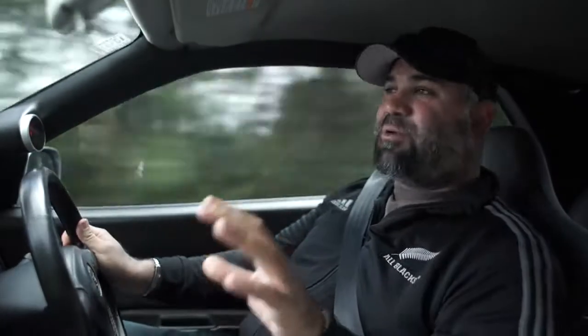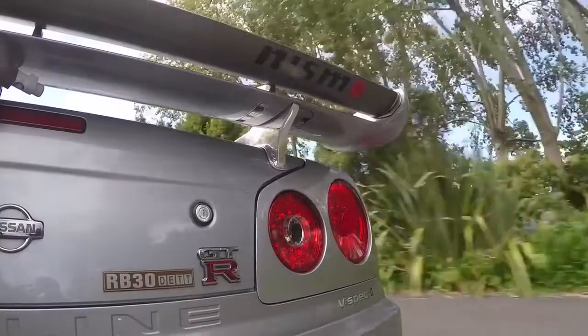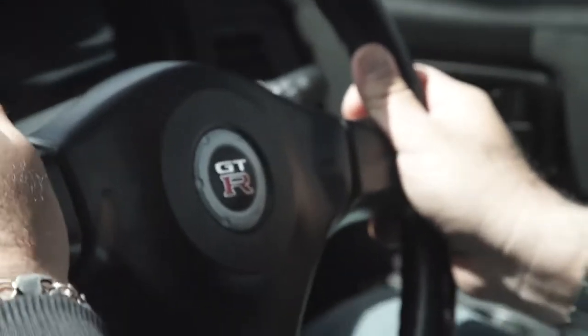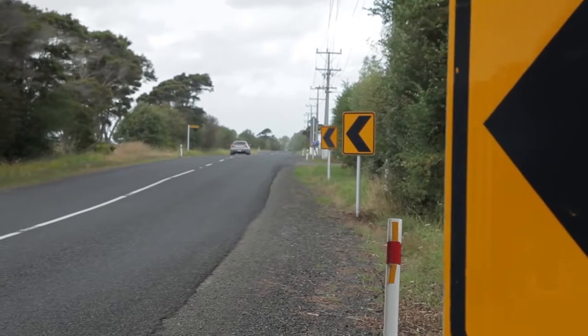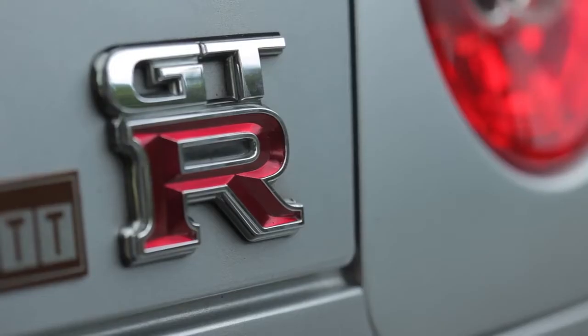Oh my God. Everything you ever thought could be true about an R34 Skyline — the myths of it — is absolutely real. There's nothing about this car that isn't just spectacular. From the power delivery to the steering feel — I have to get around a camper, watch how easy that is. Just the word Skyline triggers so much to an American, because it's such a forbidden thing. We can't have these cars. And even in New Zealand, where they do have these cars, the GTRs are pretty rare. We've only seen two of them our whole trip.